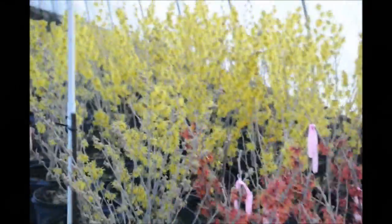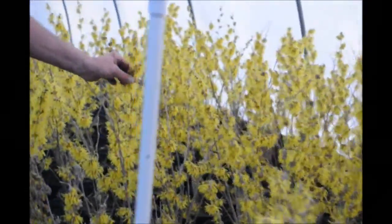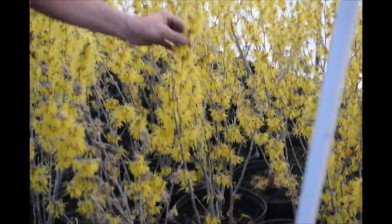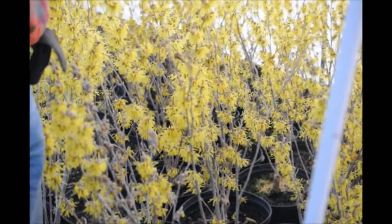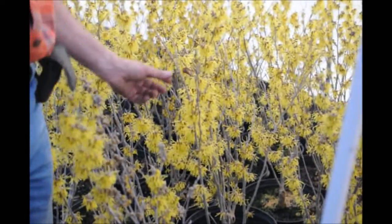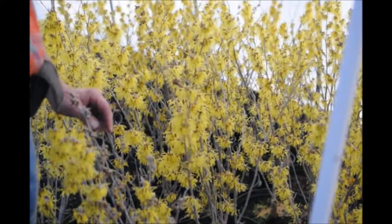The next variety is my favorite — this is Hamamelis arnold promise. It's a real bright yellow, extremely fragrant. It has a nice vase shape, fantastic fall color, and is a nice compact plant. Again, Hamamelis arnold promise.